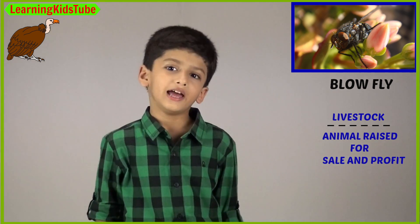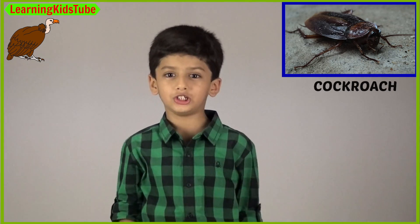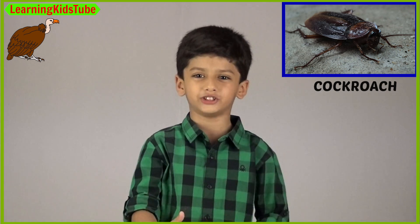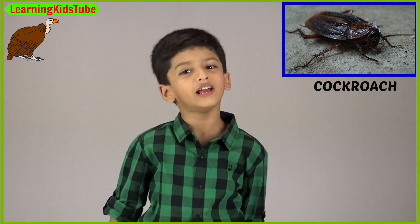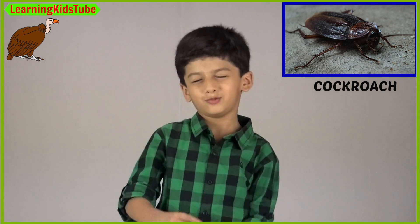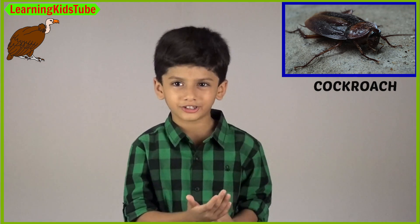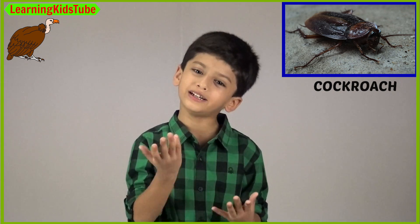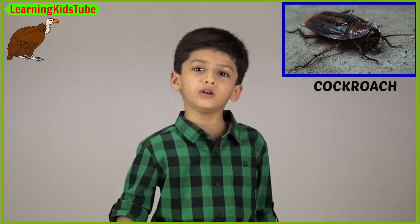The next one is cockroach. Cockroaches are opportunistic scavengers. They consume any kind of organic food source available to them, like sweets, meat, starch, hair, birds, dead trees, decaying materials and sewer feeds.